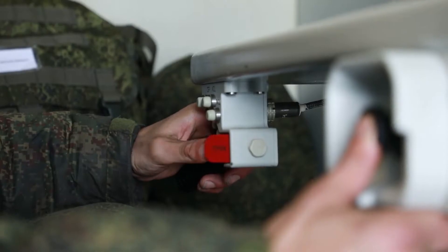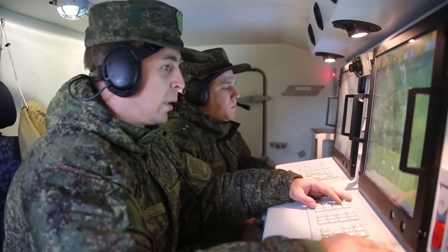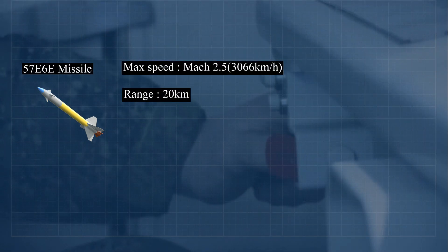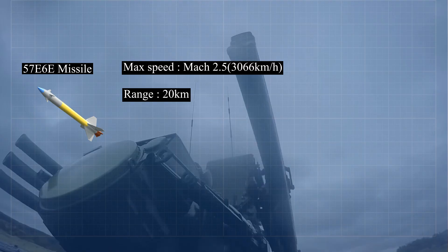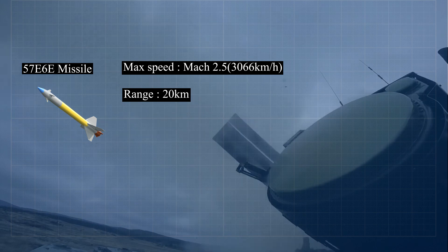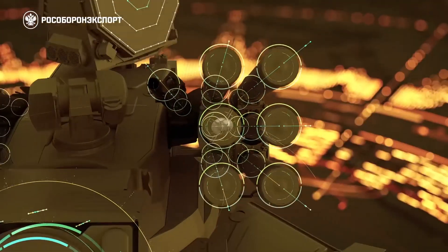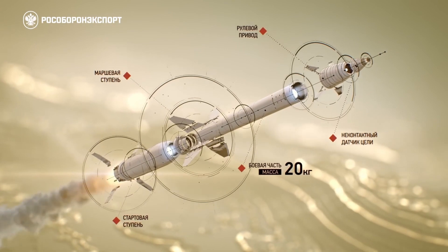The system's surface-to-air missiles are designed to intercept and destroy targets at various ranges and altitudes. The main missile used is the 57E-6E, with a maximum speed of approximately Mach 2.5, equivalent to about 3,066 km/h. It has an engagement range of up to 20 km and is known for its high-speed intercept capability, advanced guidance system, and high maneuverability, making it effective against a wide range of airborne threats.